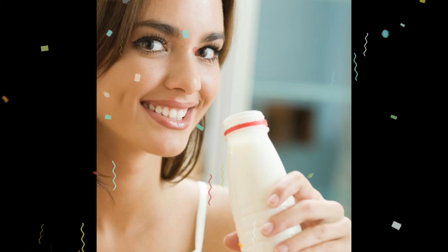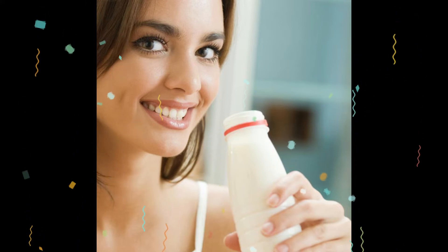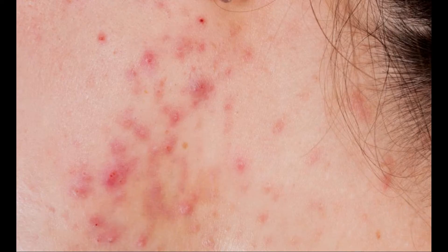Is it safe to combine doxycycline and dairy? The combination of doxycycline and dairy is not inherently dangerous, but it does decrease doxycycline's effectiveness. Dairy products — milk, cheese, yogurt, and other milk-based foods — contain calcium, which interferes with the absorption of doxycycline into the bloodstream.